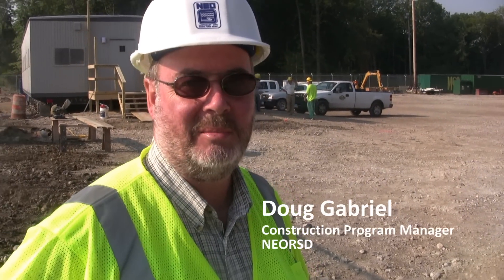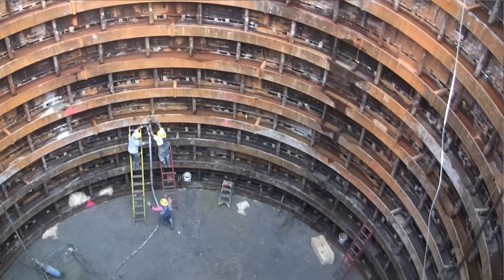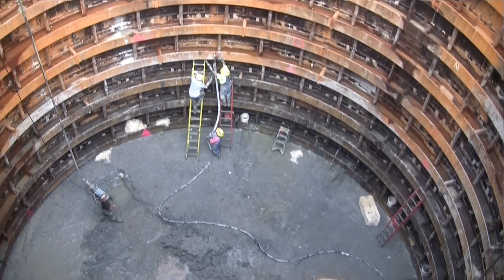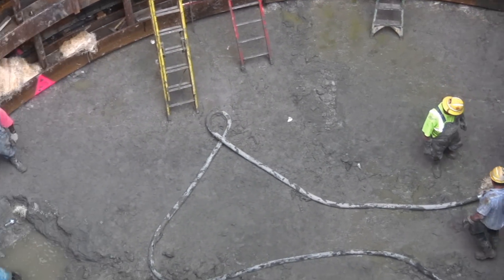I'm Doug Gabriel, I'm the Construction Program Manager for the Nine Mile Easterly CSO Program. We are at the Nine Mile site for the Euclid Creek Tunnel. This is the main mining shaft for the tunnel and kind of the center of operations for tunnel construction. And they're about 25% of the way down.